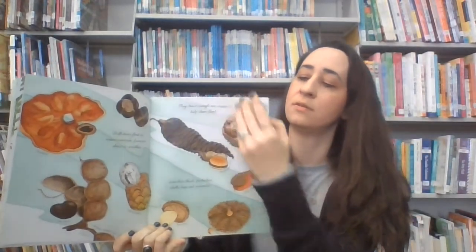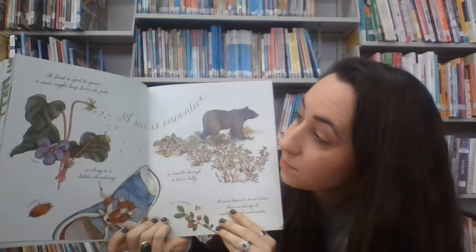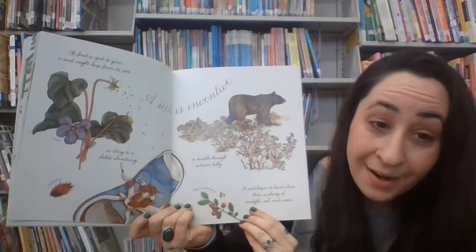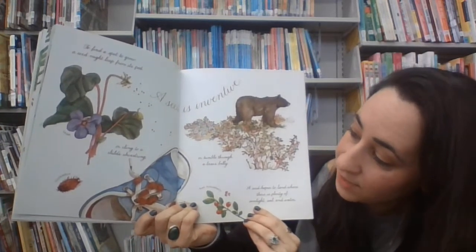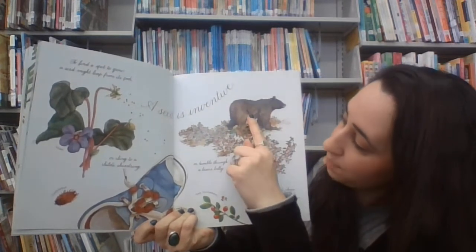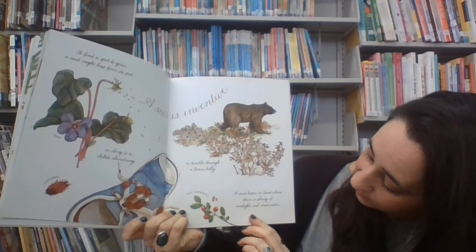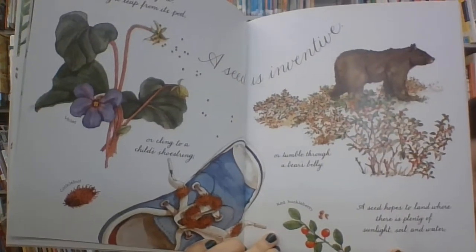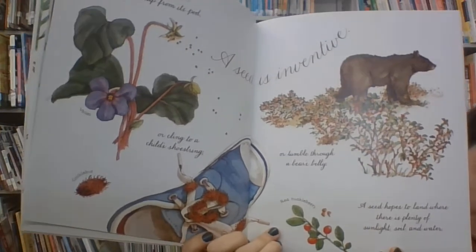Seeds are adventurous. When you travel to find a spot to grow, a seed might leap from its pod just to grow — might leap right out. Because a seed is inventive, it might cling to a child's shoe or tumble through the belly of a bear. A seed has to land where there is plenty of sunshine, soil, and water. You might even help a seed to spread just by walking through the forest.